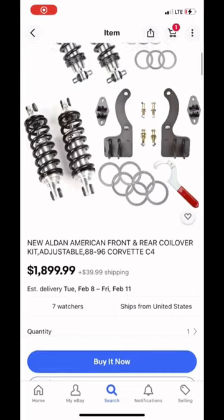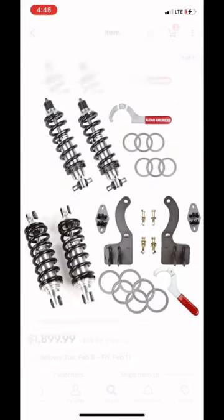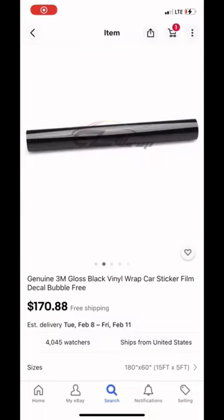Right off the bat, I apologize, but you cannot mod this car for three to four thousand dollars. The coilovers alone go for eighteen hundred dollars and they're the only coilovers you can find on eBay.